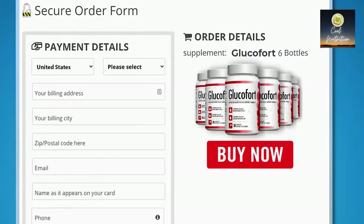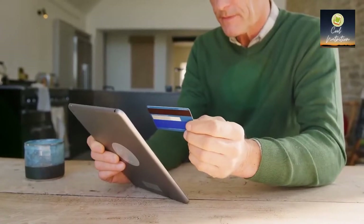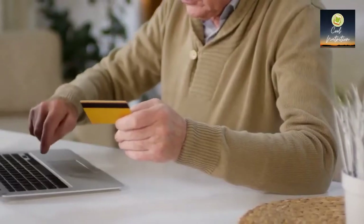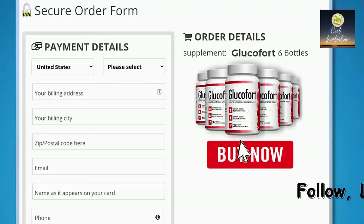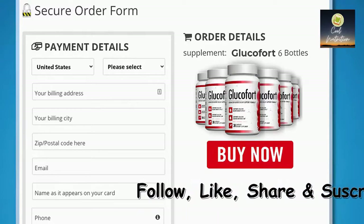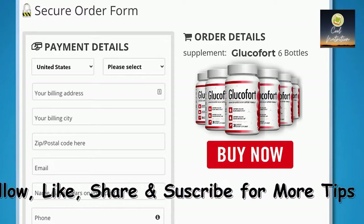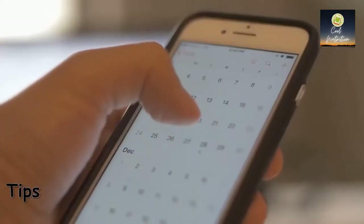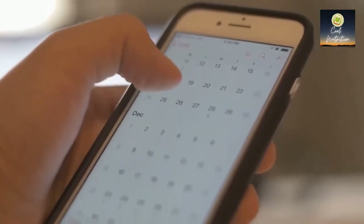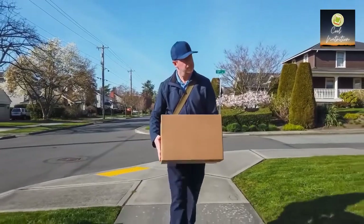Why not profit from this window of opportunity today? Consider this the smallest but most powerful investment you have ever made in yourself. Just click the button below, choose the best package for you, and you'll end up on our secure checkout page. Enter your payment details, place the order, and in just seven days you'll get Glucofort right at your front door.